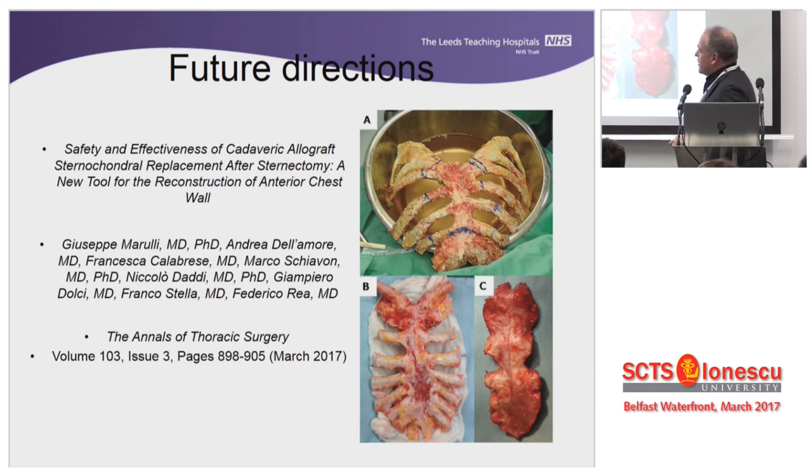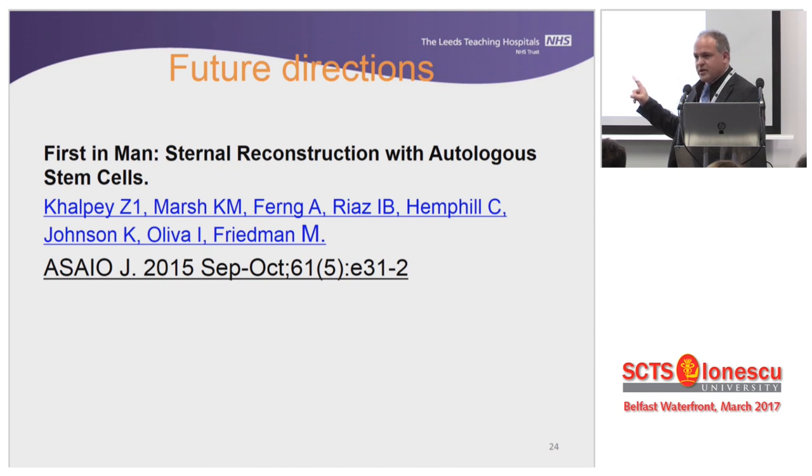I found a very interesting paper published this year from the group of Federico Ria and Giuseppe Marulli, which may point to an answer in the future by using cadaveric implants. That might work — as long as we have answers about their use alone or in combination with stem cells, whether they will develop vascularization and essentially become alive. Because if they do not become alive, they will have the same fate as whatever we currently use.